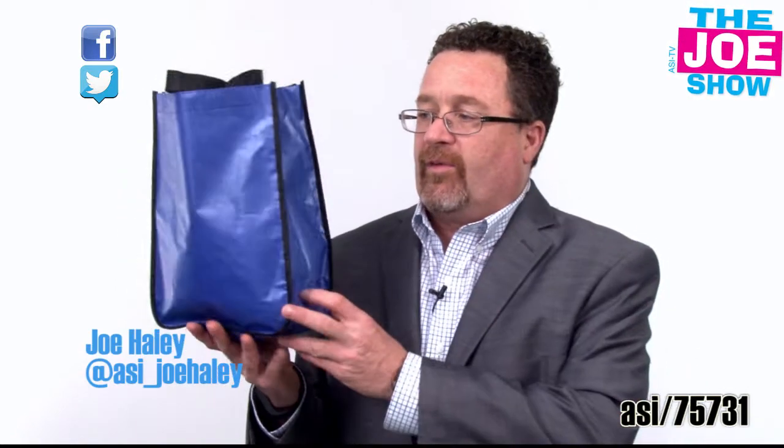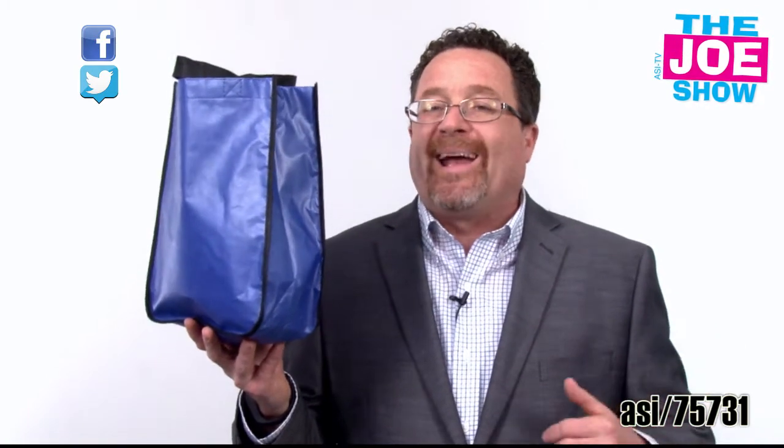This is a laminated junior tote bag. It's a junior tote bag because you'll see from the size here, but it's not too small. You can fit a lot of stuff in. It's great for small markets, small cafes, anything — especially in cities where they're banning single-use plastic bags. It's a great alternative.